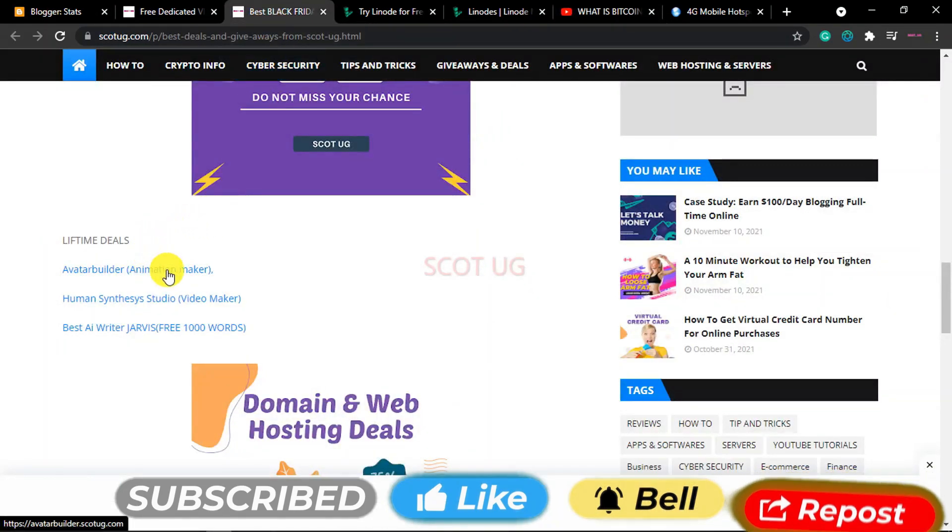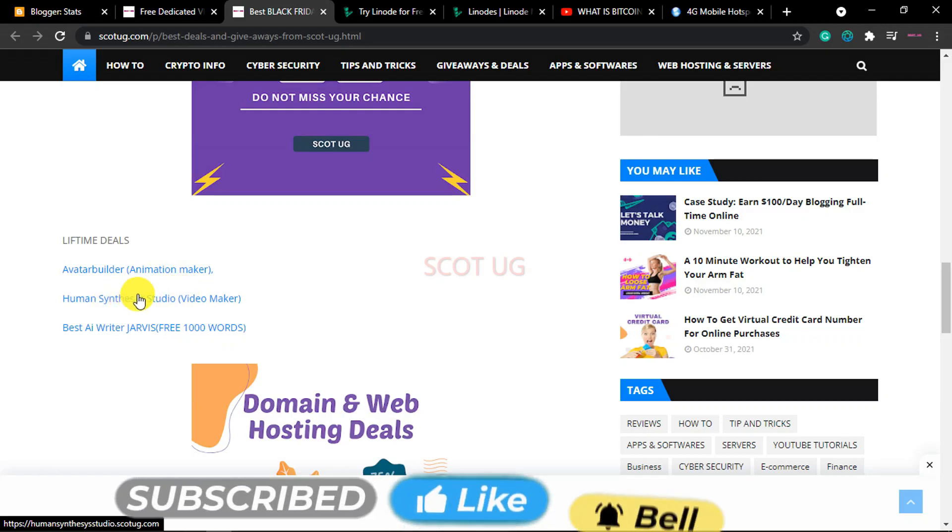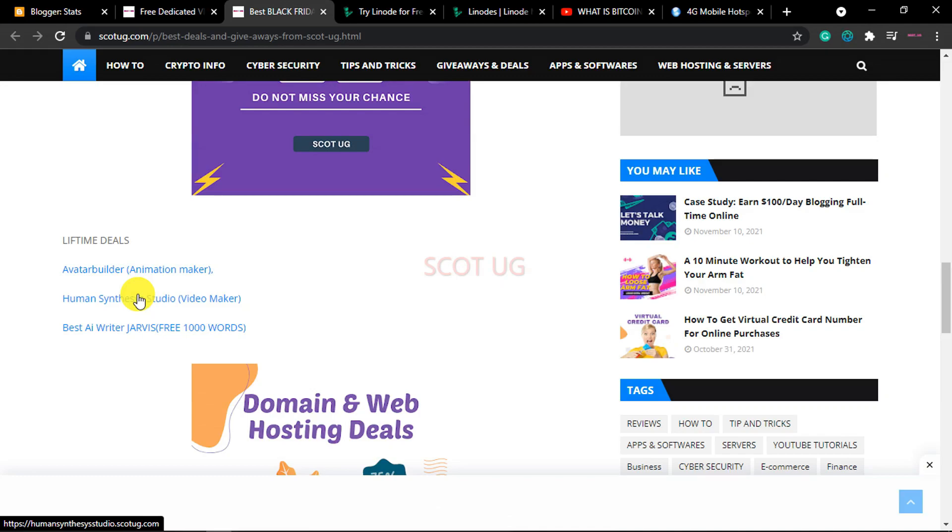You just need to purchase one of their services — that is Avatar Builder. We also have Human Senses Studio which does the same thing though it is more advanced compared to Avatar Builder, and it's up to you to choose which one you like.